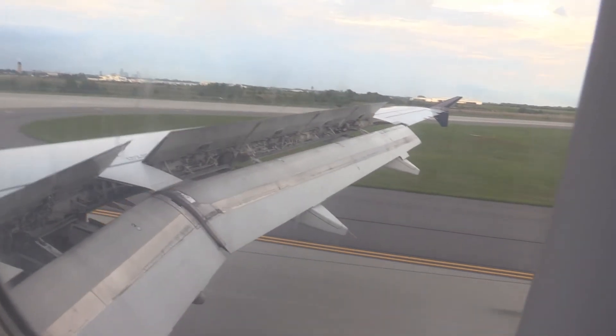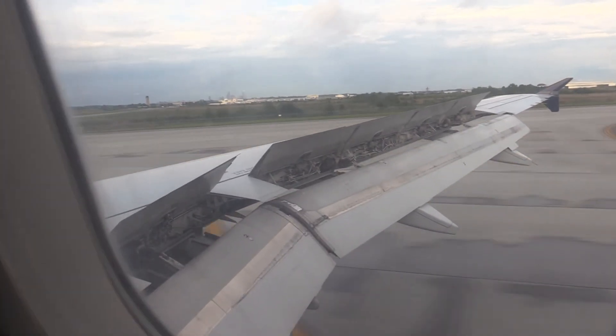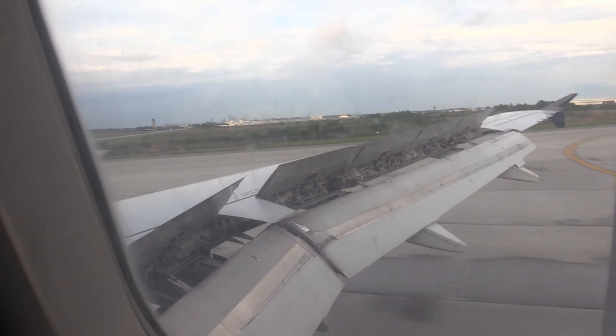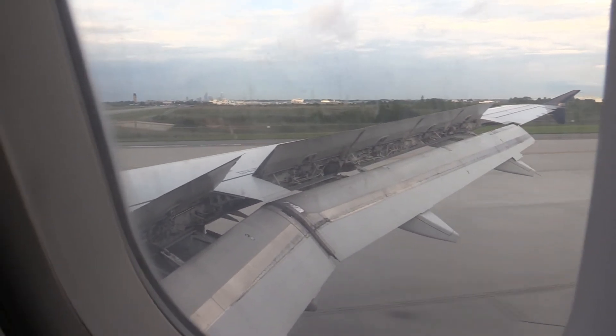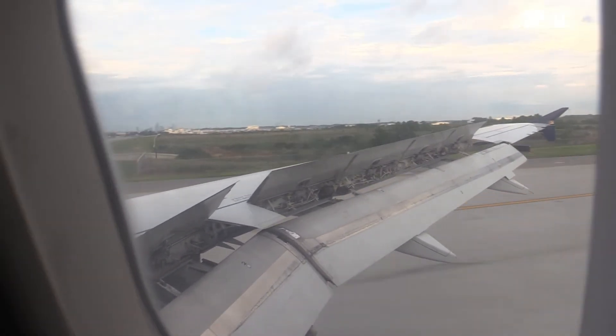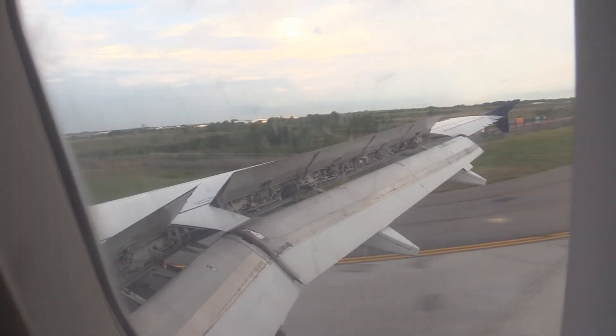If you are continuing on this flight to Buffalo and wish to deplane, take all personal belongings with you, hold onto your boarding pass, and re-board when your group and zone number is announced. American Airlines and our OneWorld partners thank you for flying with us today. We hope to see you again soon.